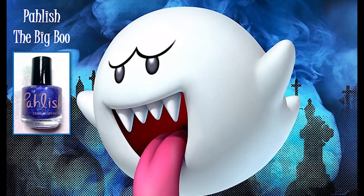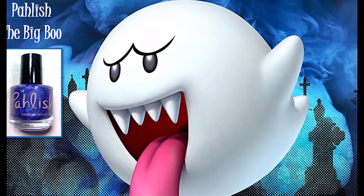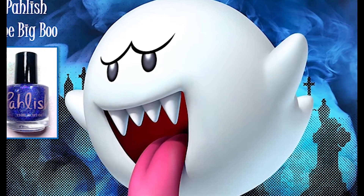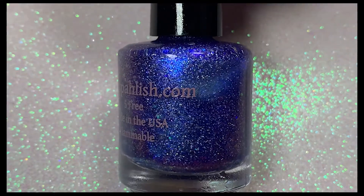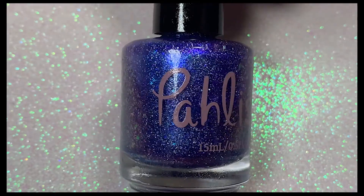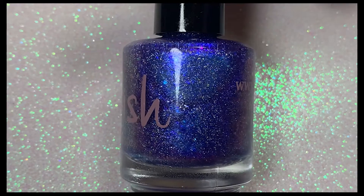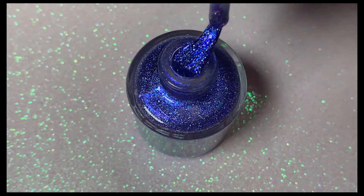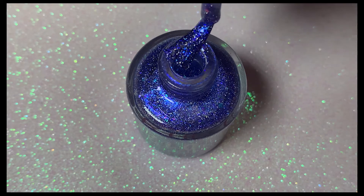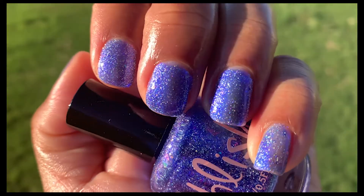Next up we have The Big Boo by Polish, inspired by the character Big Boo from Super Mario World. Polish is another brand that doesn't disappoint. This is a super sparkly holographic indigo base packed with electric blue flakes and micro shimmer. It is so pretty — it was super sparkly in the bottle and equally as sparkly on the nails.